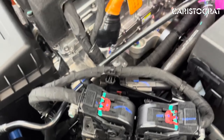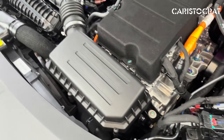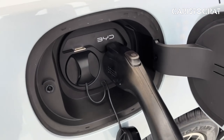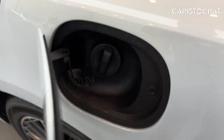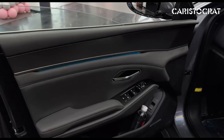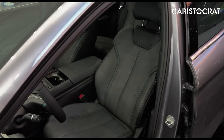The BYD XIN-L is a compelling choice for those looking to embrace electric or hybrid technology without sacrificing style or performance. With its attractive design, efficient powertrains, and modern interior, the XIN-L represents BYD's commitment to leading the charge in the future of sustainable mobility.